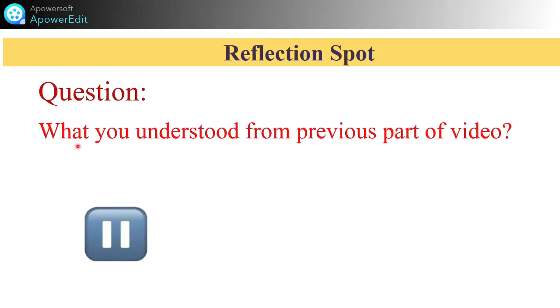Here we will take a small break — pause the video. This is the reflection spot. Try to write down what you learned from the previous part of the video. Pause the video for 5 minutes and try to write the answers. Then you can play the video and watch the remaining part. You will enjoy learning.